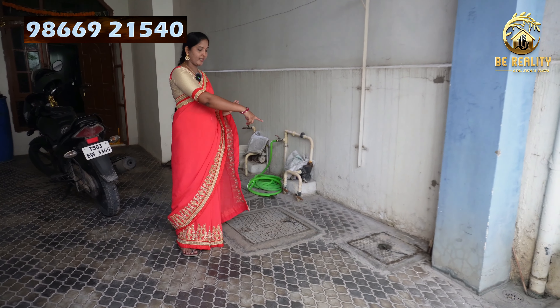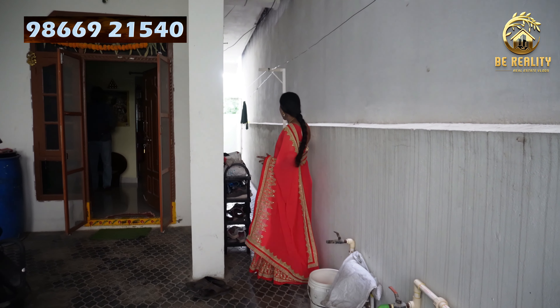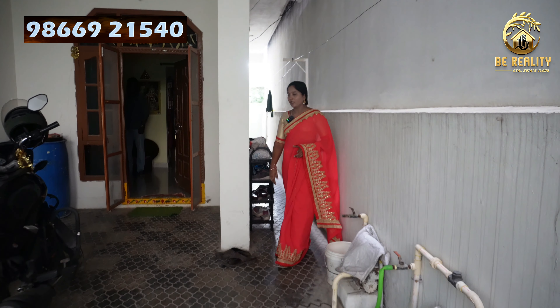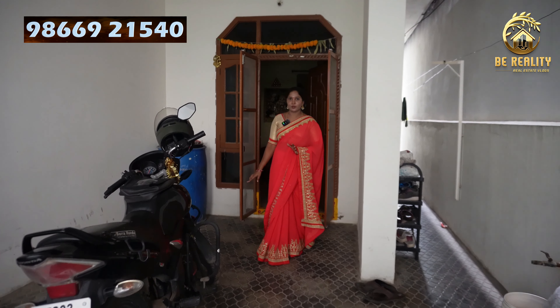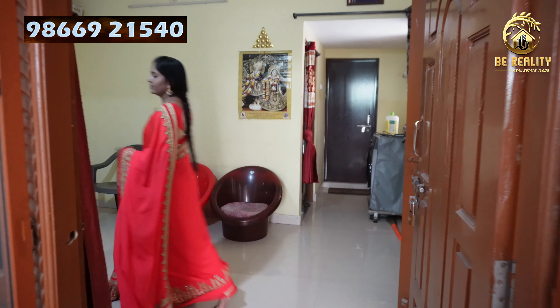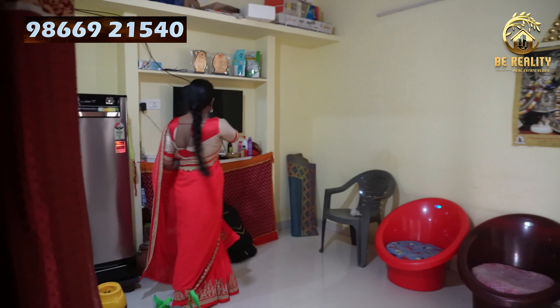We have two samples here. There is a washing area. This is a single bedroom. It is a hall and kitchen. We are in a large room. There is a hall with two spaces and a TV.